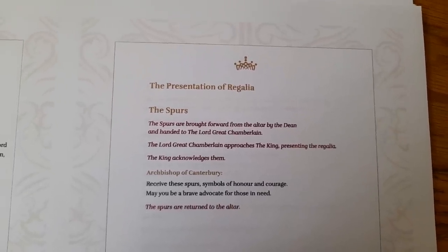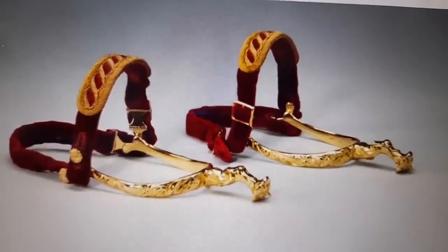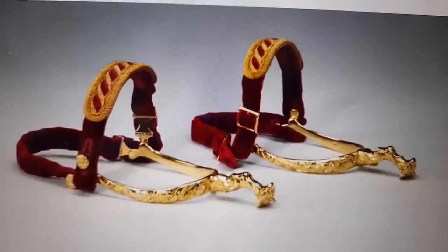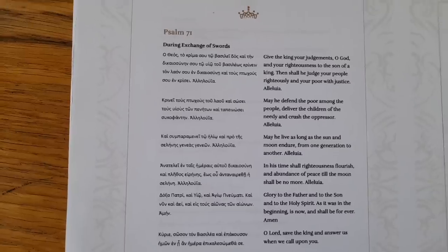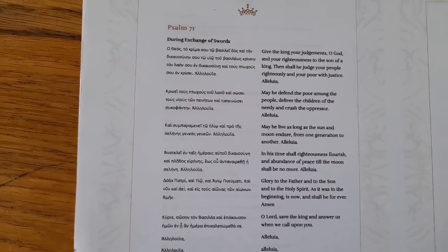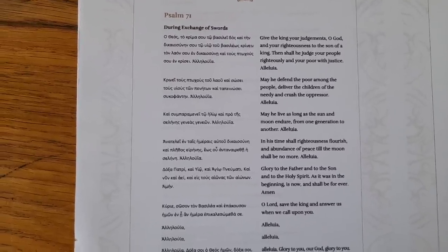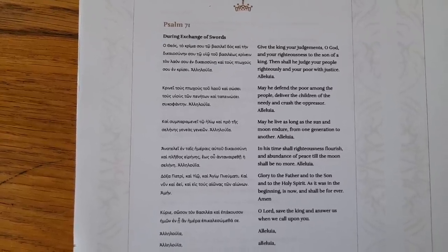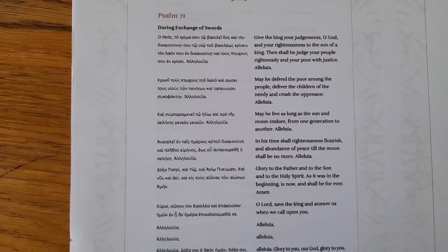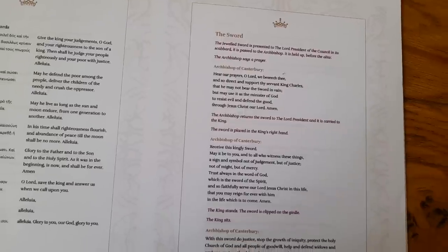We start with the spurs, made in 1661 for King Charles II, but dating back to all coronations since King Richard I in 1189. During the exchange of the swords, we have a psalm specially commissioned to reflect His Majesty's paternal heritage — the Duke of Edinburgh was born a Prince of Greece, and so the Greek choir were invited to remind His Majesty of his father's influence and dedicated service to the late Queen. I think that's a really nice touch.